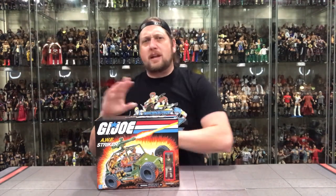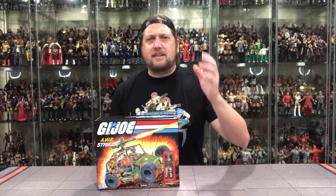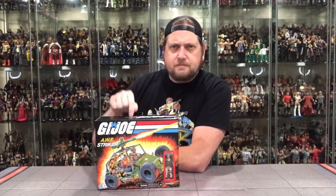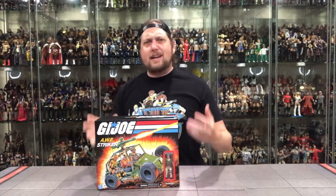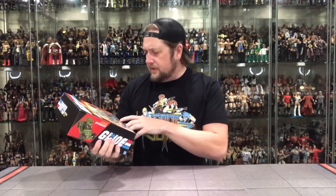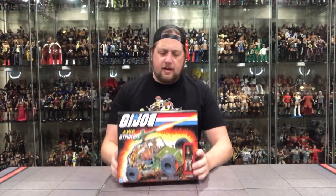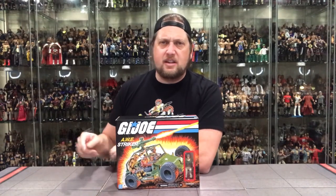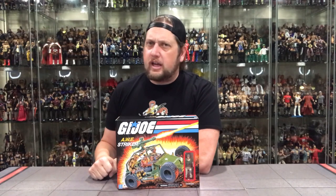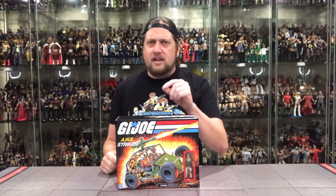I remember running over and the teacher and I both looking down the register for Crankcase — all black, can't see anything. The teacher said you can't get to the basement, like the Alamo — no basement. Crankcase was lost forever. That story has traumatized me to this day. I hold my kindergarten teacher accountable. I never got another Crankcase figure until the 25th anniversary line in the 2000s. How do you have an AWE Striker without Crankcase? Dusty and Gung-Ho had to drive it instead. Very traumatic for a six-year-old.